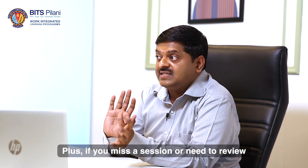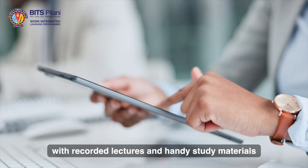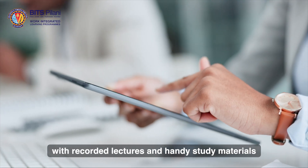Plus, if you miss a session or need to review, we have got you covered with recorded lectures and handy study materials.